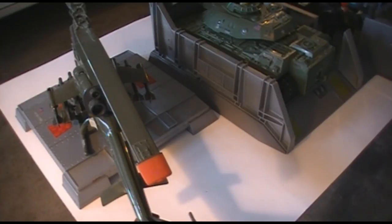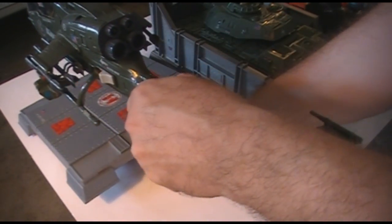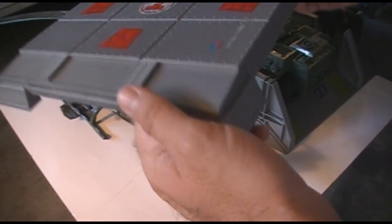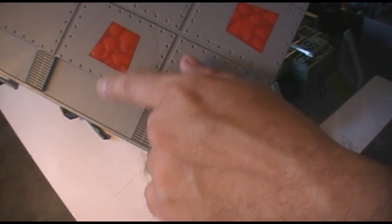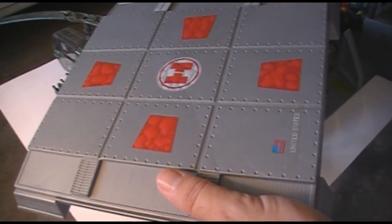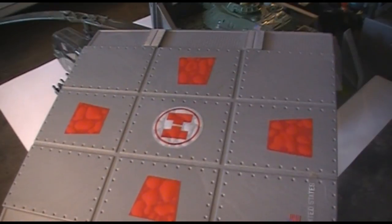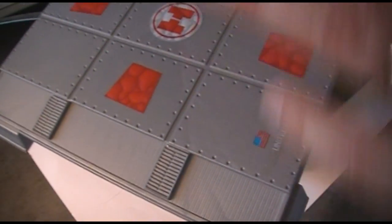Let's start with my least favorite part — the helipad, which accommodates the 1983 Dragonfly helicopter. As you can see, it is a single part, kind of hollow on the underside, and unattached to the rest of the command center — it doesn't attach in any way. It has vinyl stickers which can sometimes tend to bubble. The vinyl stickers were more robust than the paper stickers; some parts of the headquarters had paper stickers, which did not stick as well.